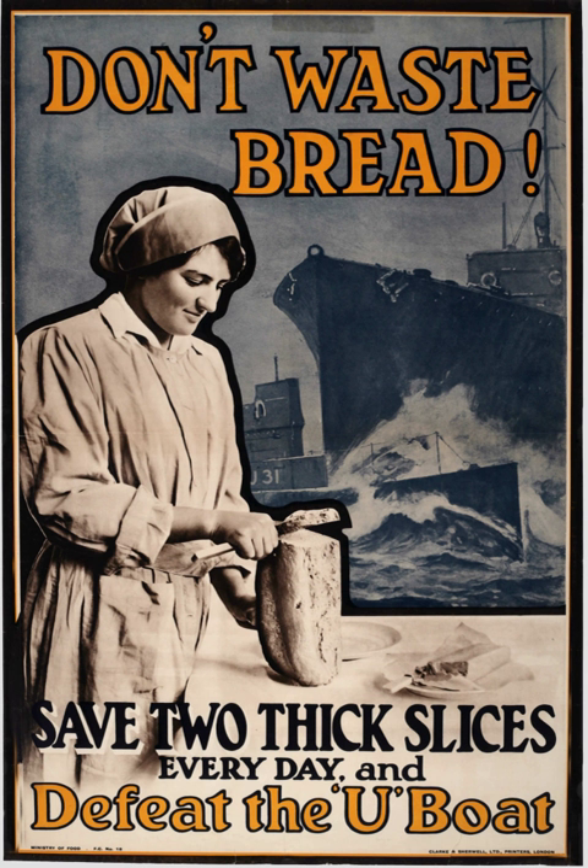On 31 January 1917, it was announced to the German Reichstag that unrestricted submarine warfare would resume the next day, 1 February. The renewed U-boat campaign was initially a great success, with nearly 500,000 tons of shipping being sunk in both February and March, and 860,000 tons in April, when Britain's reserve of wheat fell to six weeks' supply.